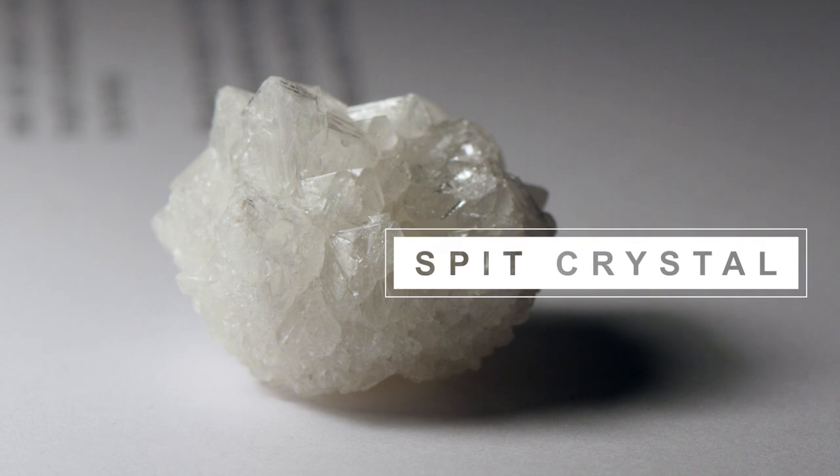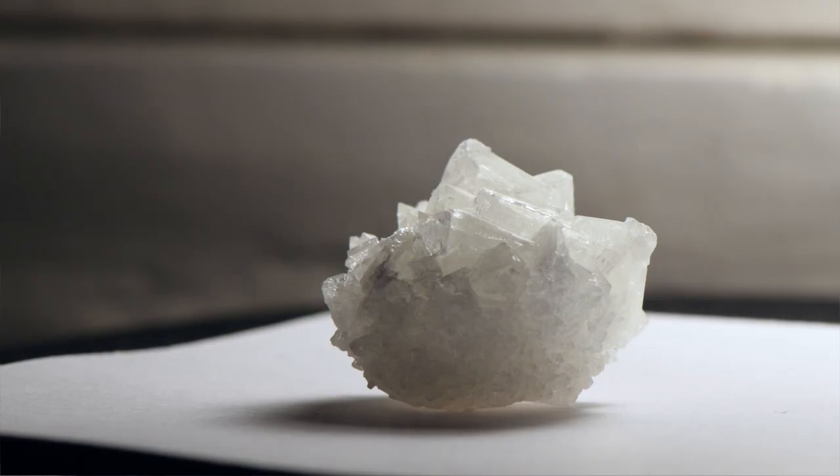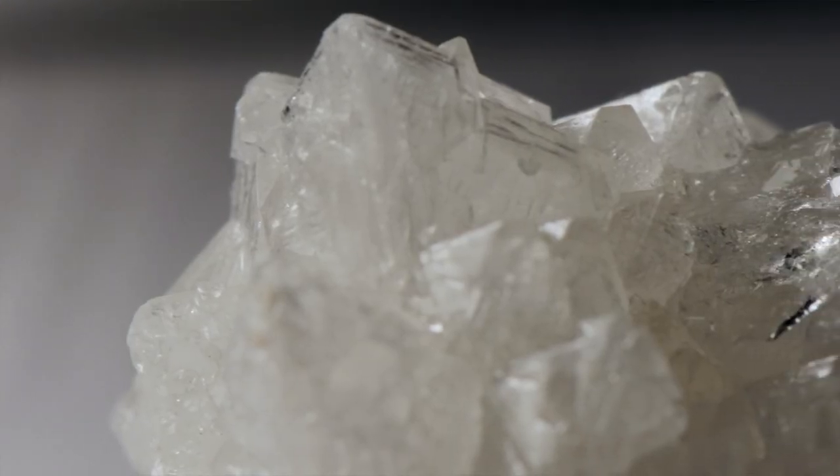The project is called The Spit Crystal, and Ines, the artist, approached us because she had an idea of crystallising spit. I was brought in because I'm a crystallographer and I should know about crystals, and I couldn't understand what this was about — this crystallising spit. Remarkably, after many attempts at growing crystals, we did actually manage to get crystals to grow out of salivary fluid.